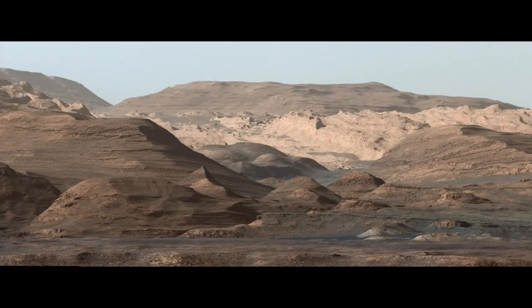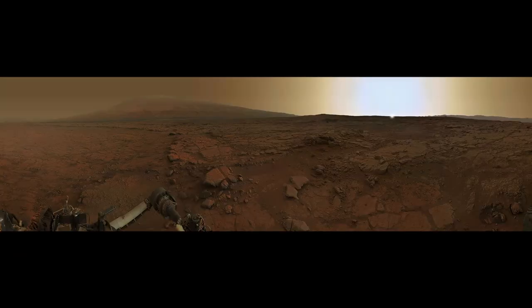Curiosity's view of Mount Sharp, September 9, 2015. Curiosity's view of Mars sky at sunset, February 2013; sun simulated by artist.